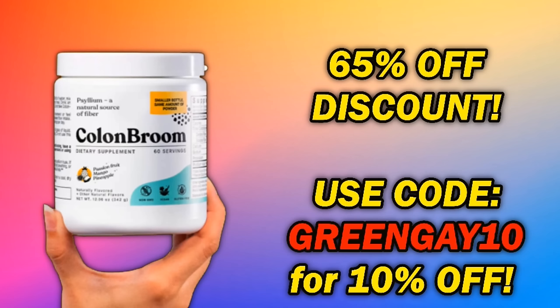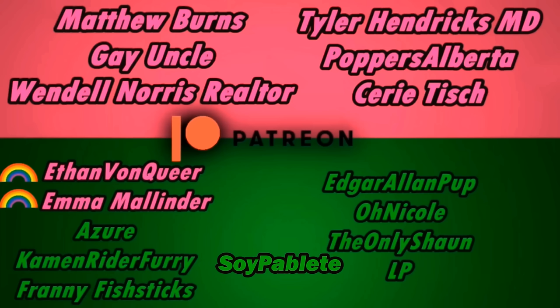Anyways, thanks again to Colon Broom for sponsoring this video — make sure to give it a shot if you want to brag about having a healthy colon too. I want to take a moment to thank my Patrons. In the Elite Pink Squad we have Matthew Burns, Gay Uncle, Wendell Norris Realtor, Tyler Hendrix MD, Poppers Alberta, and Sari Tish. In the Gay Squad we have Ethan Von Queer and Emma Mallinder. And in the Green Squad we have Azuray, Kamen Rider Furry, Franny Fishtix, Edgar Allen Pup, Oh Nicole, The Only Sean, Soy Poblete, and LP.